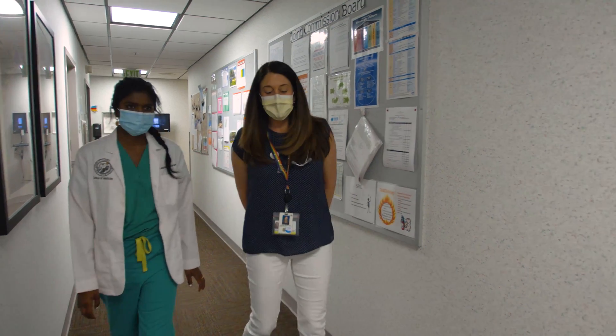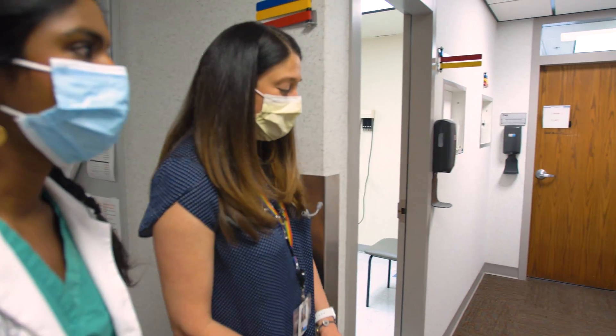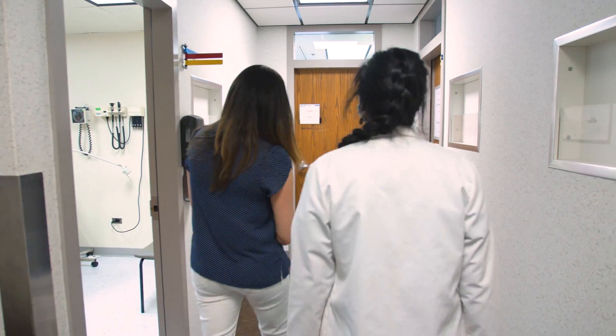In a longitudinal integrated clerkship, students are matched with specialty preceptors and participate in that specialty training longitudinally throughout the year with each of those faculty. At the CU School of Medicine, we decided to adopt an all-LIC model in our curriculum reform.